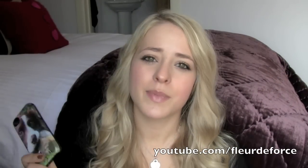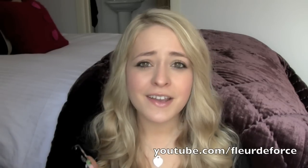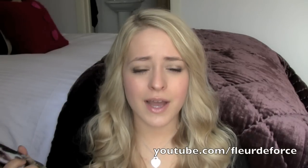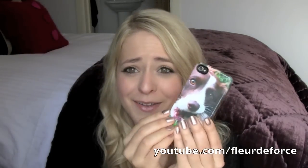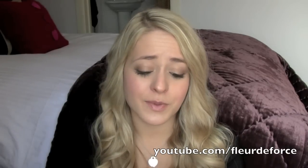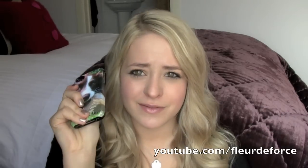They're kind of expensive to get in the UK because it's a US company and they charge quite a lot for shipping, but in the States they're $40, which is just over 25 pounds. This sparked a little debate between me and my boyfriend — I thought that was a good deal for getting your own picture on an iPhone case. You could go into the Apple Store and spend 25 pounds on a plain black case, so I think $40 is a good price for something personalised. My boyfriend thought it was a bit of a ripoff, but I thought it was a good deal. Let me know what you think!